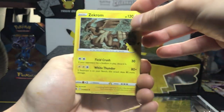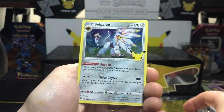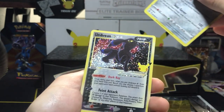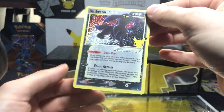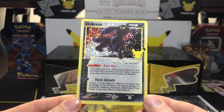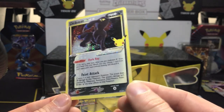Got a few packs left — Zekrom, Cosmog, Solgaleo, and an Umbreon Gold Star! Wow, dude — this box is freaking sweet, man! It hits back to back. Beautiful, gorgeous!